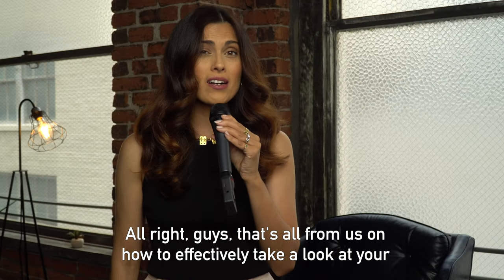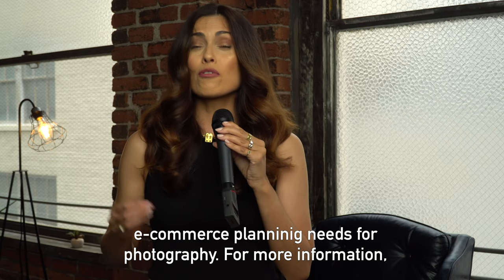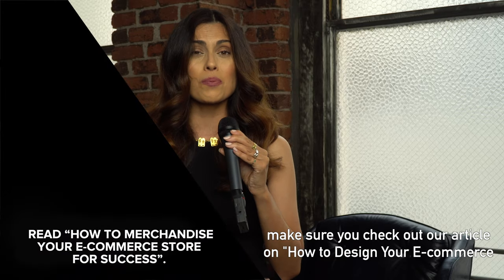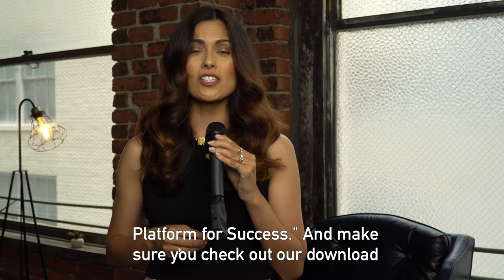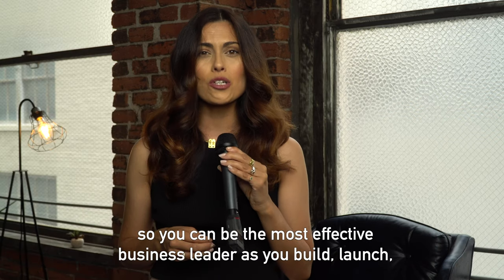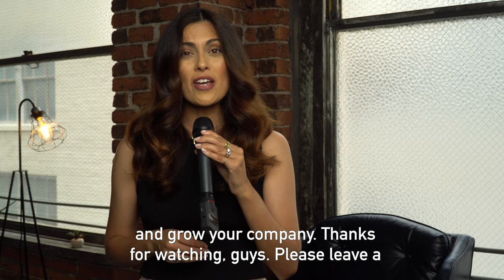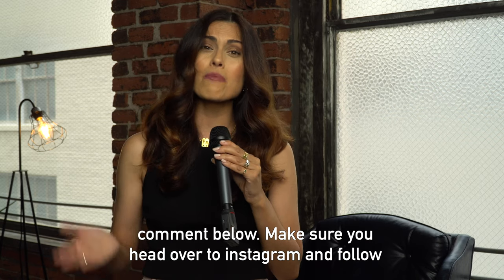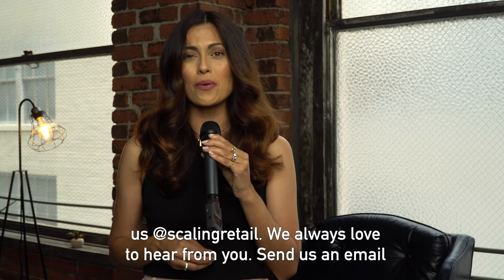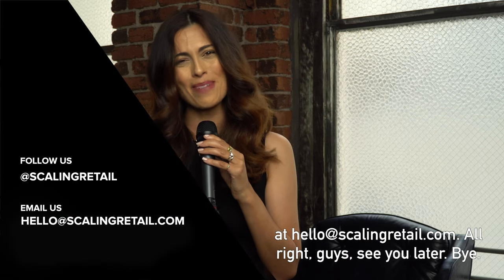That's all from us on how to effectively look at your e-commerce planning needs for photography. For more information, make sure you check out an article on how to design your e-commerce platform for success, and check out our download — the Scaling Retail Guide to Marketing Strategies — so you can be the most effective business leader as you build, launch, and grow your company. Thanks for watching. Please leave a comment below and follow us on Instagram at Scaling Retail. Send us an email at hello@ScalingRetail.com. See you later.